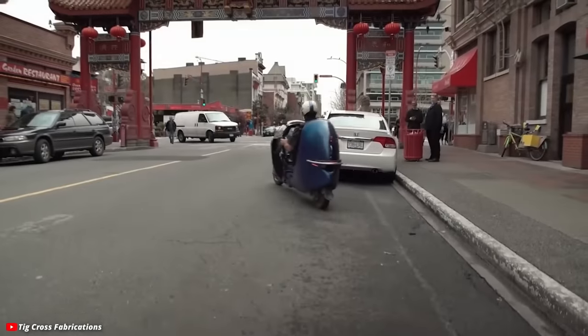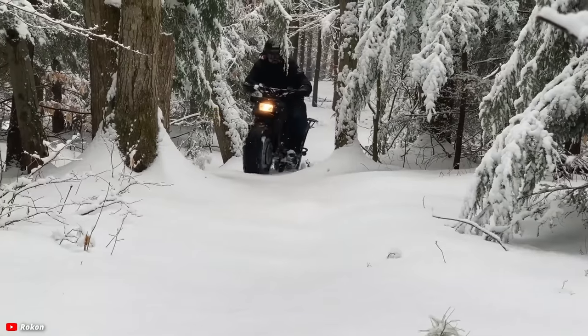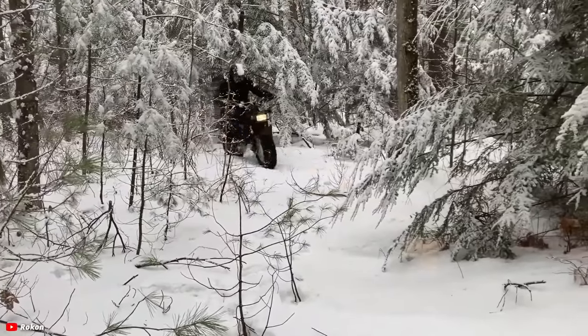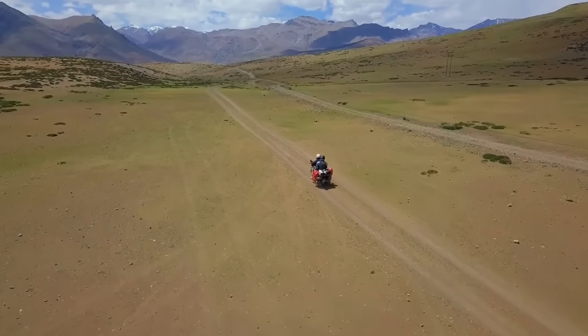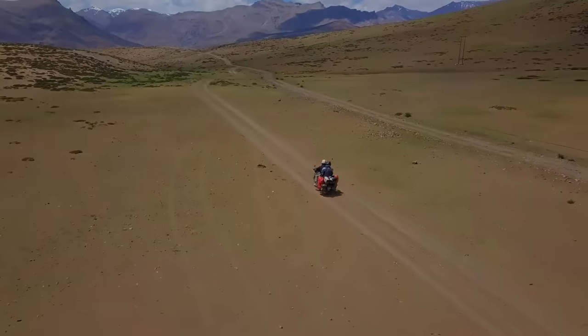There you have it — 10 motorcycle innovations that really never caught on. Hope you enjoyed this, and make sure to let us know in the comments if there are any ones I missed, because obviously there are lots of other things that also haven't really caught on in the motorcycle world. Hope you're doing well, riding safe, and we'll see you next time.